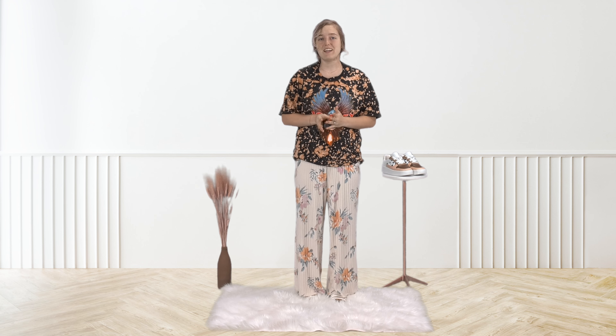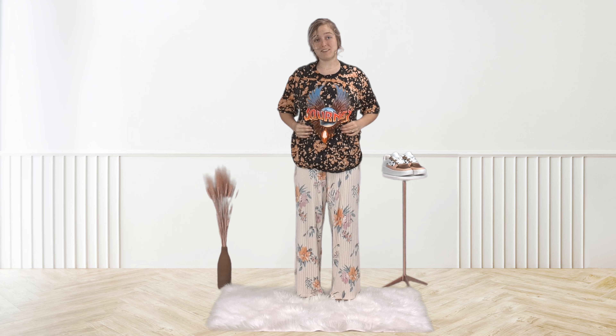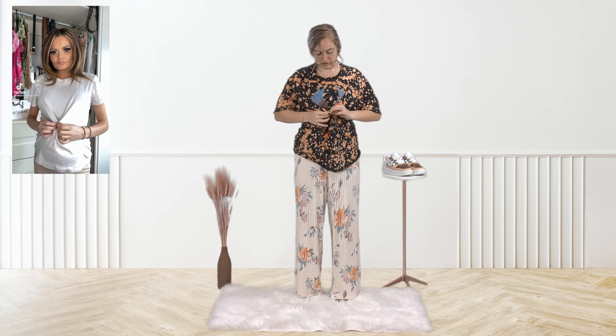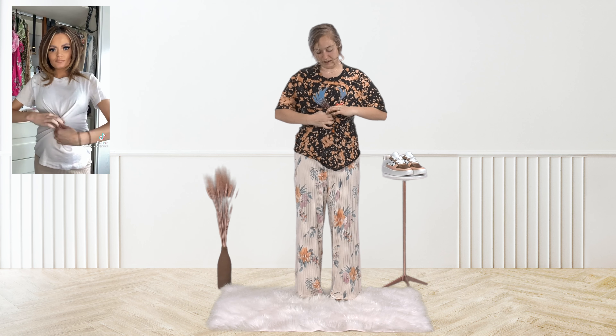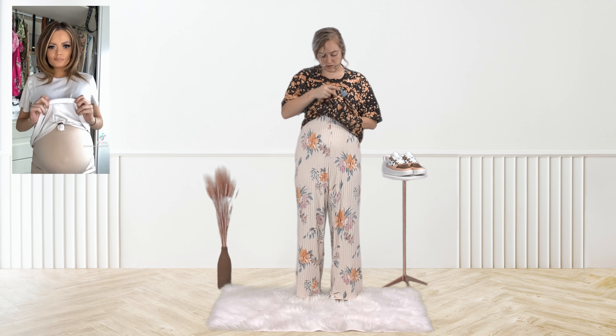I'm going to throw the video up over here so you guys can see it too. One of my go-to looks right now is buying dresses or maxi skirts and then rolling up a shirt to show off my bump. I found a new way to roll up shirts that I think is just so great. You pull this out, pull this together, and then twist like so, and then lift up the top.